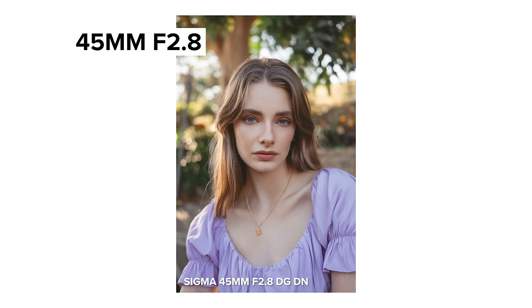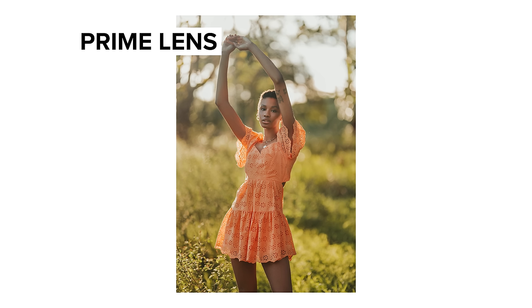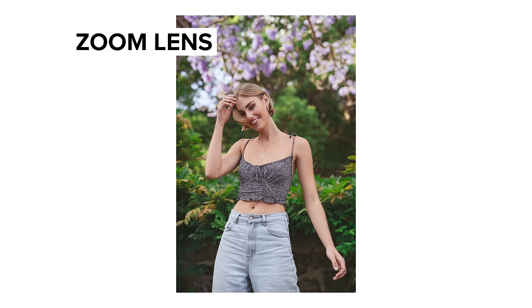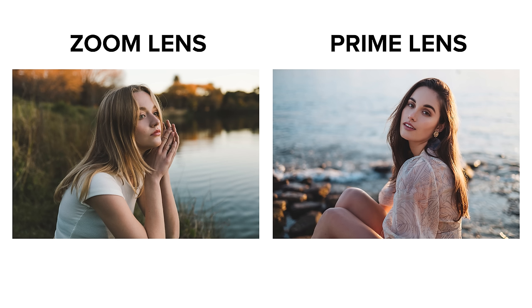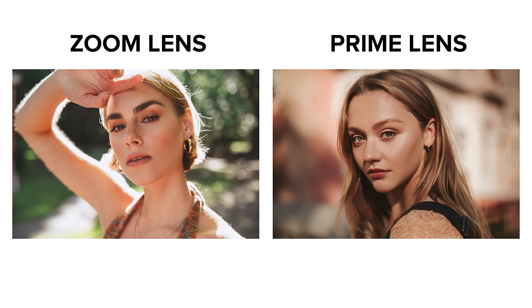Another quality aspect is bokeh. While prime lenses can come in at f/2.8, some have apertures all the way to f/1.2 or even f/0.95, which is very beneficial if you love shooting with a shallow depth of field to create soft, dreamy photos. If that's your priority, I'd recommend going with a prime lens. Zoom lenses typically have a maximum aperture of f/2.8, which means smaller bokeh and a harder time achieving that dreamy style — though there are now some wider-aperture zooms going to f/2.